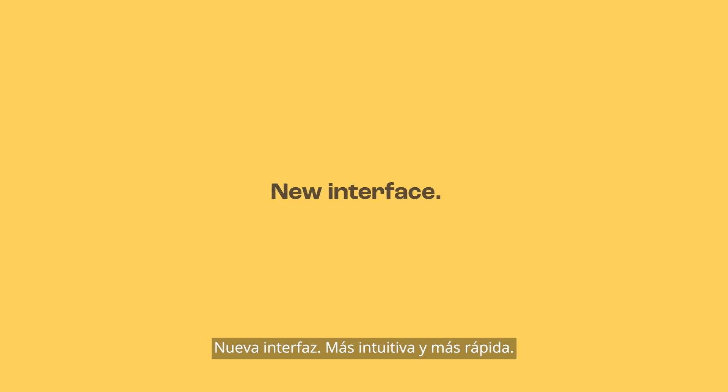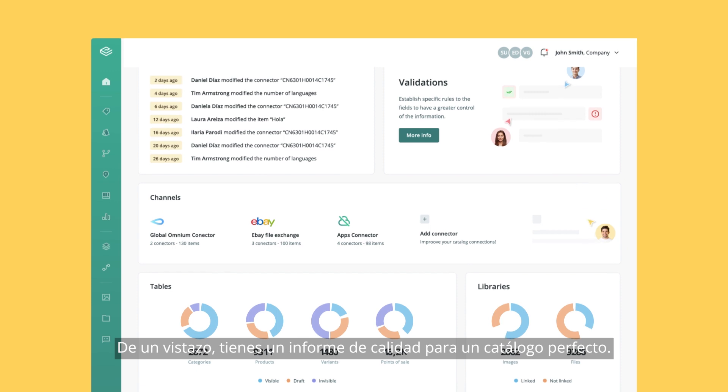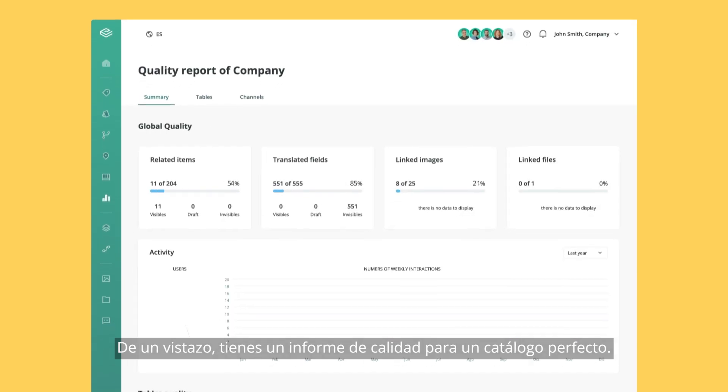New interface, more intuitive and faster. Your product data is easier to consult. At a glance, you have a quality report for a perfect catalog.